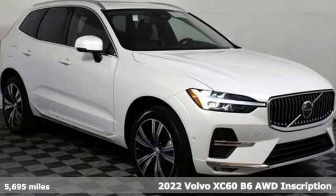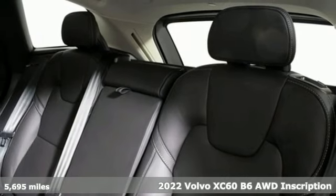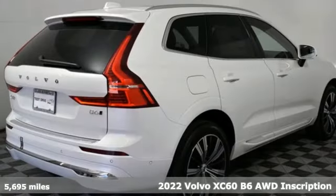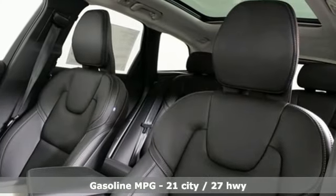It's a 2022 Volvo XC60. This XC60 is a smooth and simple taste of Scandinavia, loaded with the features that make life easier and safer. Get ready for an impressive combination of features.